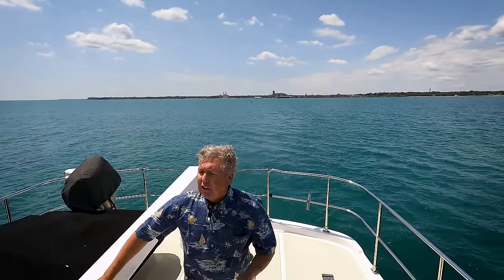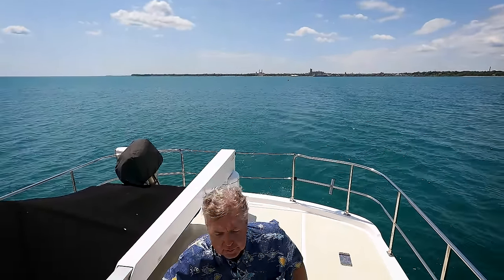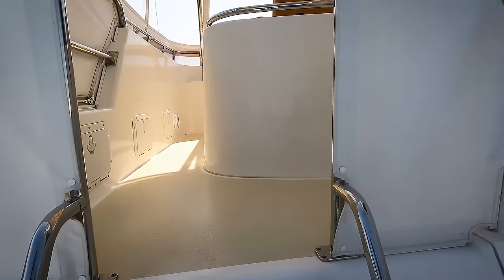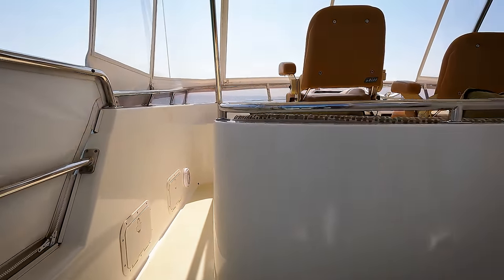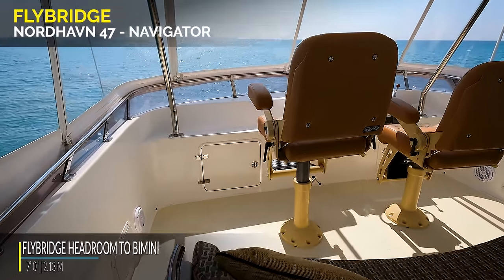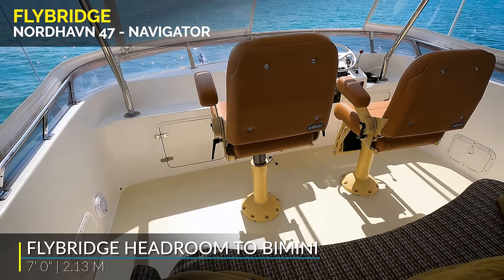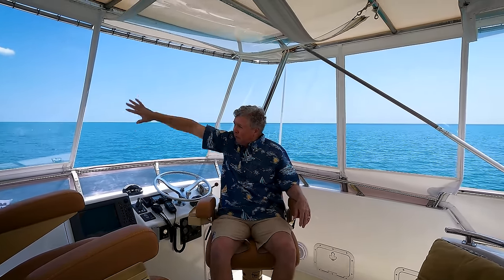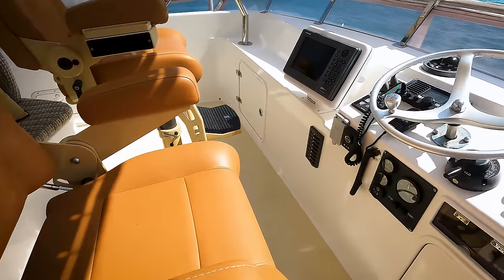Looking at the stack right now with some flag halyards and new lines here. The flybridge has two Stidhelm chairs — you can have captain and crew right up here. There's a bench seat back behind. Excellent visibility. It's a stainless steel bimini top, and the clear glass opens and closes. The chairs go up and down, swing around and pivot.